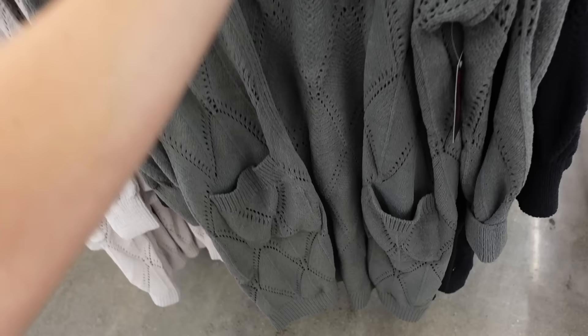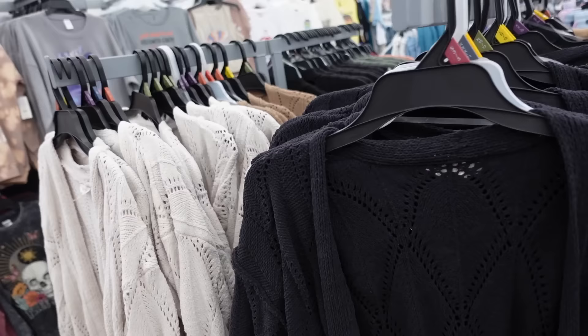Pairing with the No Boundaries pointelle cozy cardigan. It has a drop sleeve, ribbed wrist, two front pockets, and a relaxed fit through the back. Comes in green, beige, brown, and black. They're $18.98.